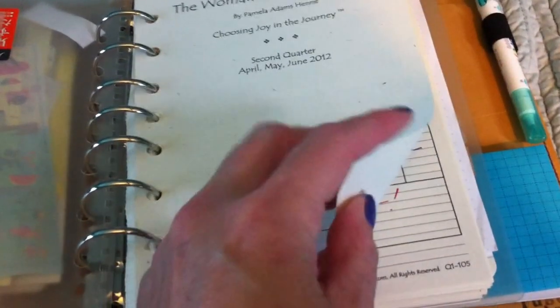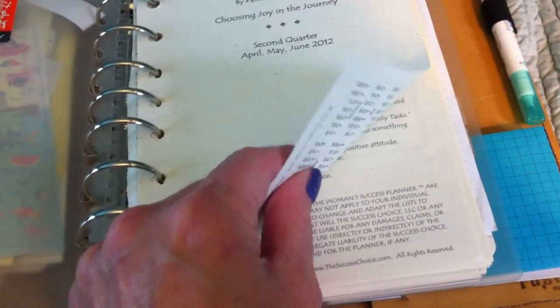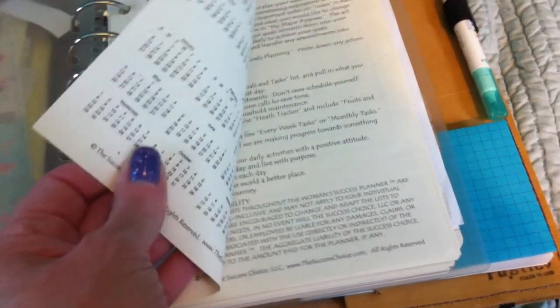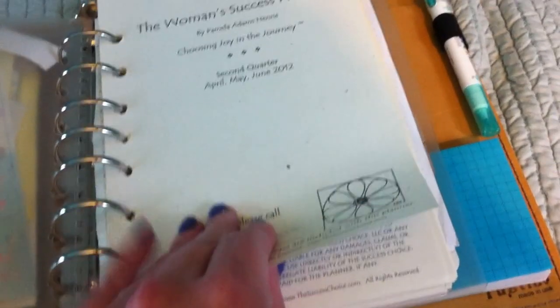The Success Planner is very nice — the paper is wonderful. I've only gotten a little bit of show-through on wet fountain pens and pens that have things like solvent ink. As I flip the pages, you'll see there's really just no shadowing.